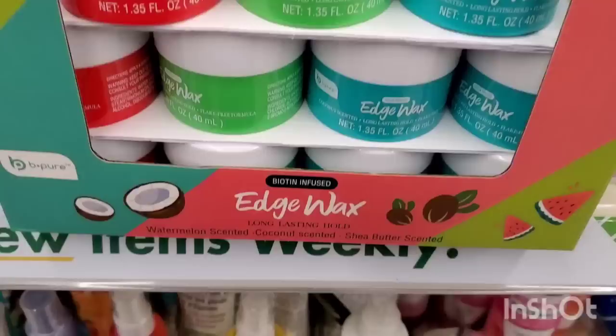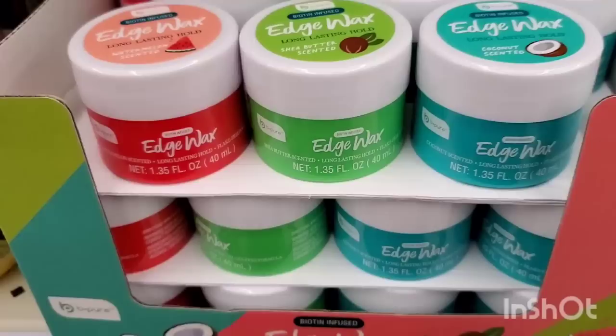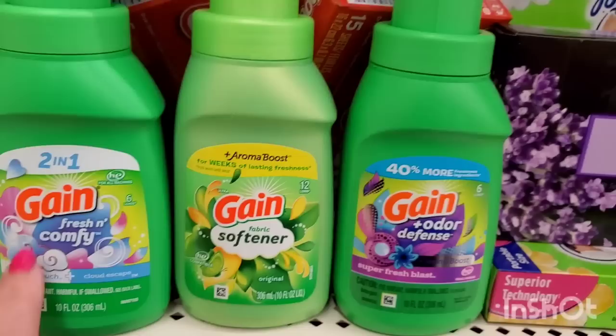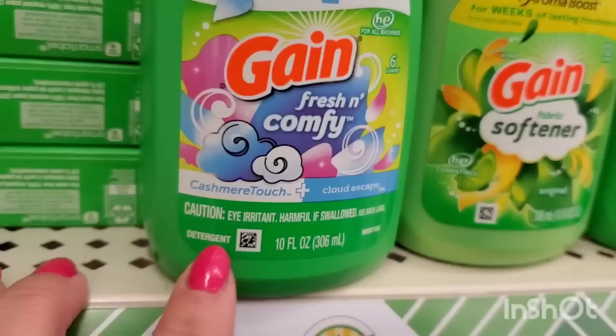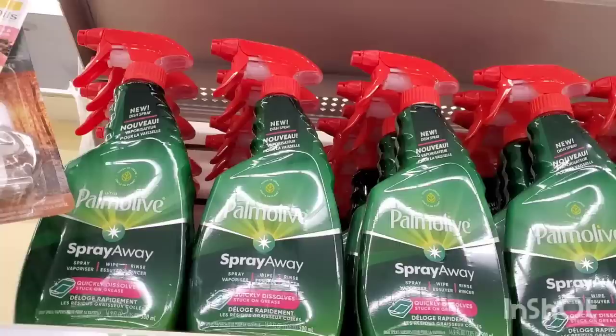This store has the Edge wax in watermelon, shea butter, and coconut scent. I saw Sweet Sadie J review it and I'm going to grab a whole lot because they cost more in other stores and it's a good product to donate. They also have the small bottle of Gain detergent in Odor Plus Defense Super Fresh Blast, the Aroma Boost fabric softener, and the Fresh and Comfy Cashmere Touch Plus Cloud Escape - it smells amazing and it's new at the Dollar Tree.